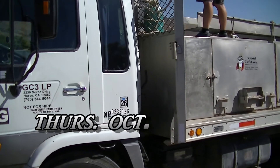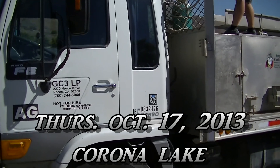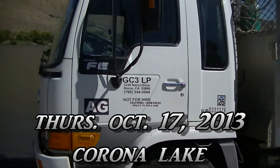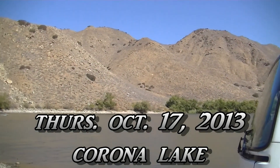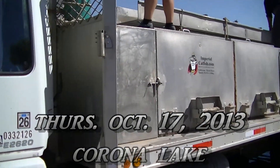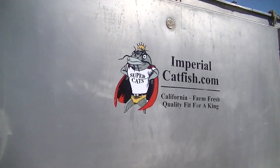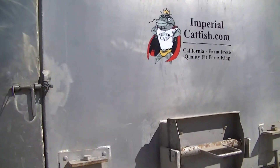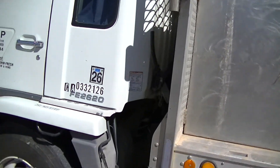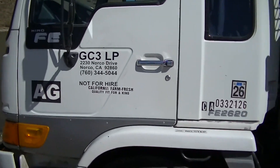Good afternoon fishermen. Today is Thursday, October 17, 2013. We're over here at beautiful Corona Lake and the Imperial catfish truck with those big tasty silver channel catfish and blue catfish just showed up. We got three tanks going in today.